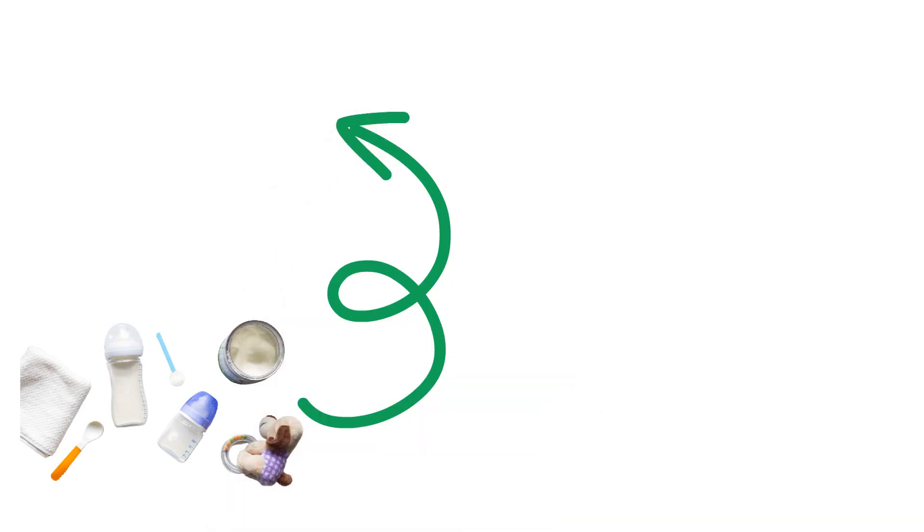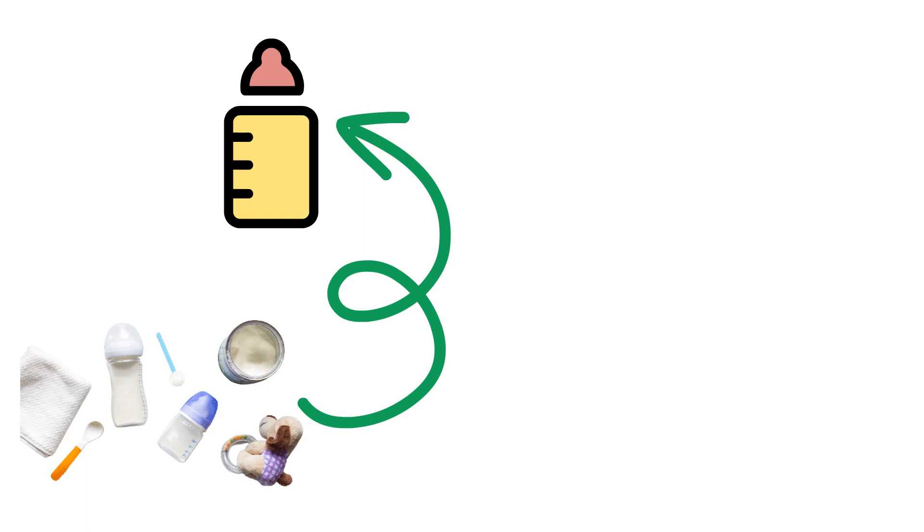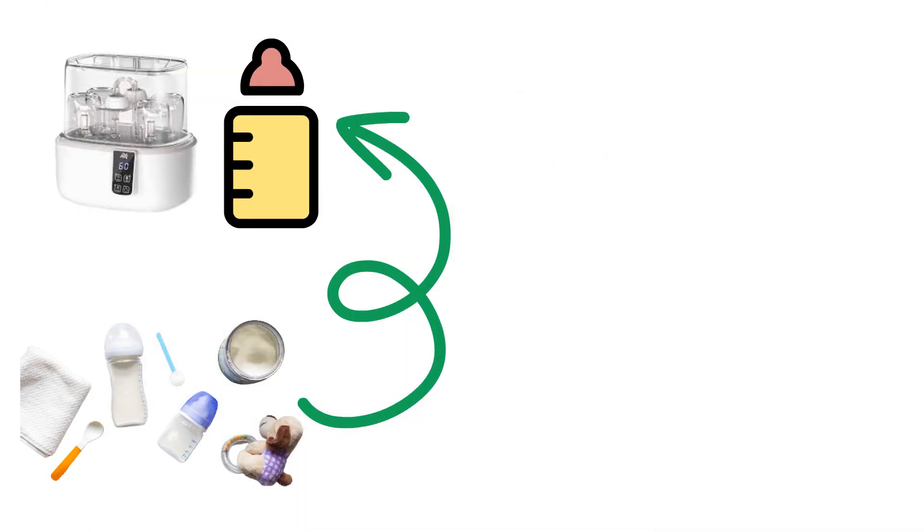Product Number 4: Bottle Feeding Essentials. If you're bottle feeding your baby, having the right essentials is essential. Consider investing in high-quality baby bottles, bottle sterilizers, bottle brushes, and formula dispensers. These products ensure proper hygiene and convenience during feeding times.